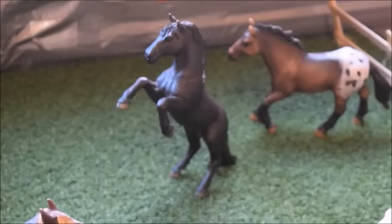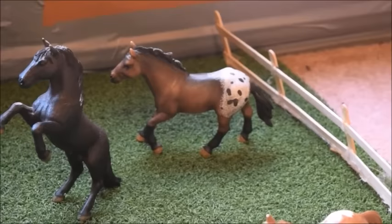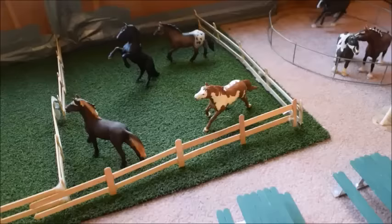Across from the big pasture is the stallions' pasture. In it we have Wildfire, a Mustang stallion; Fireball, a pinto stallion; Fury, also a Mustang — he is my favorite Schleich horse ever, I love him so much; and Domino, an Appaloosa stallion.